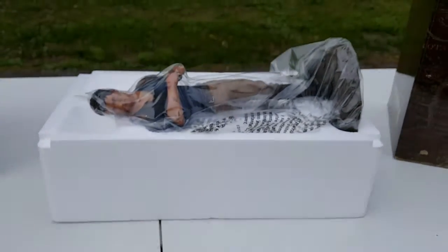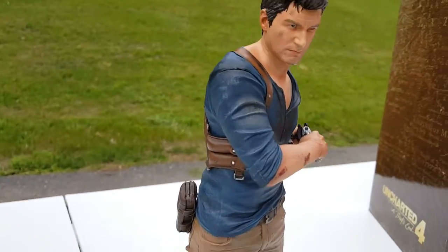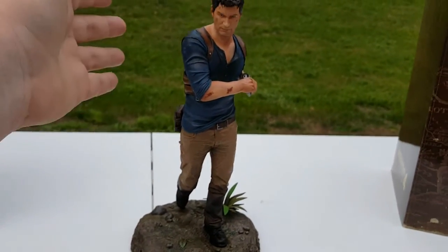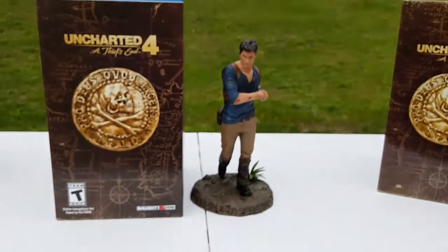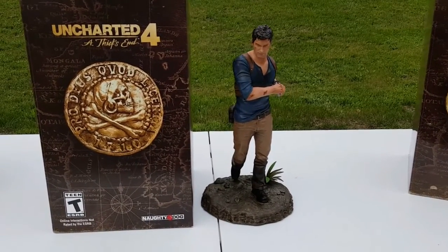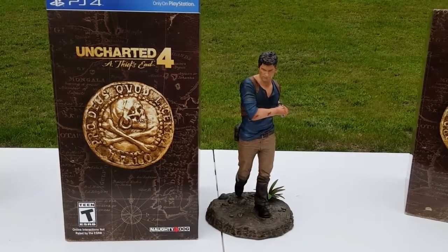Then you open up the styrofoam and you have Nathan Drake in here. This is really cool — I'm going to grab this out for you guys so you can see it. Here is the statue in all of its beauty. It's a pretty big statue — for size comparison to the box, it's about the size of the box. Thanks for watching, I hope you enjoyed this day-one video. Like, subscribe, comment below if you have any questions. I haven't played it yet and I've been waiting, so I'll let you know what I think in the next video.